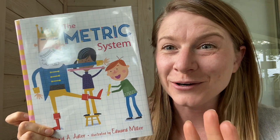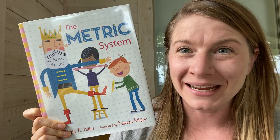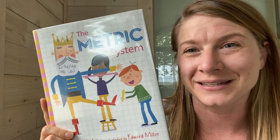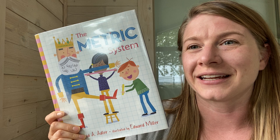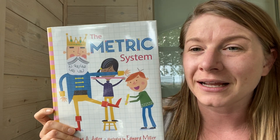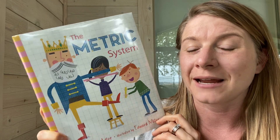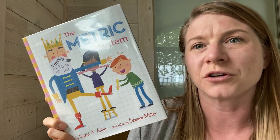Hi friends, we are getting into the third campaign of my summer science series and we're going to kick off campaign number three with this book all about the metric system. You may remember that whenever I read a different science book, I would talk about the metric system as the one that scientists use. So today I thought it'd be a good idea to actually teach you about the metric system. This particular book is by David A. Adler, who also wrote the ones that we did all of the experiments in. We won't be doing experiments today, but there are some activities in this book that would probably be worthwhile to do to help understand the metric system.